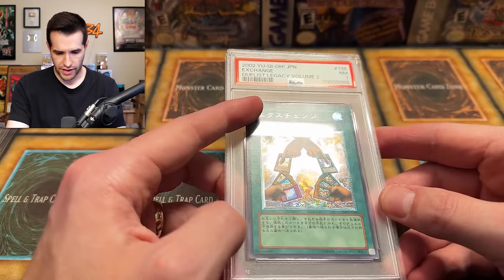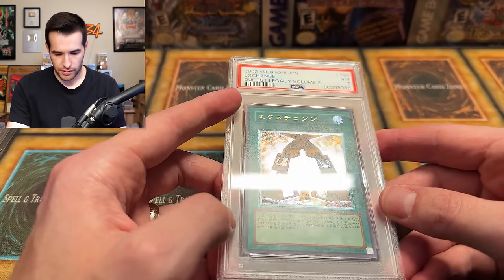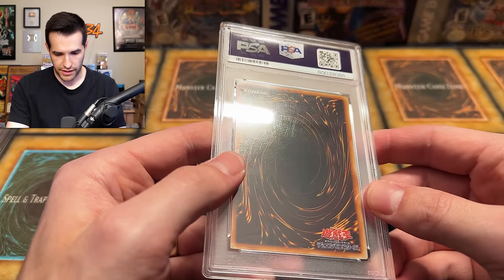I wonder why it got this grade. Oh, up top you can see it looks a little bent up there a bit — that's probably what it was. I wonder if it goes to the back. I can't really tell. It's hard to tell through the slab sometimes.